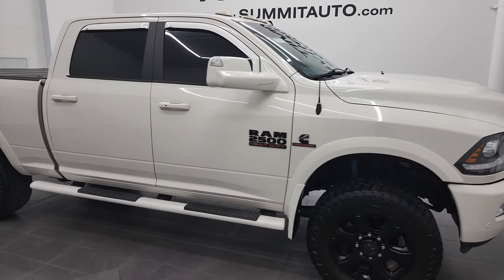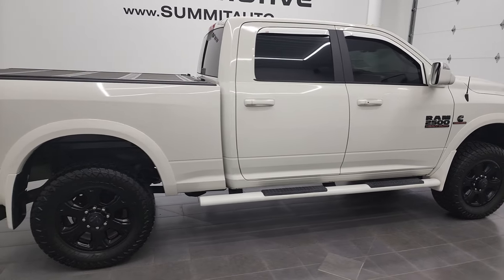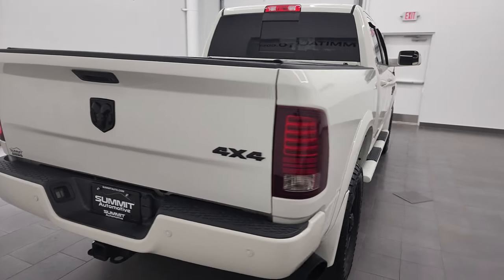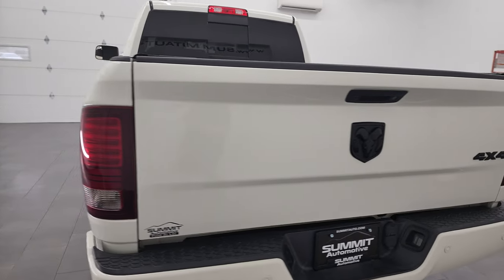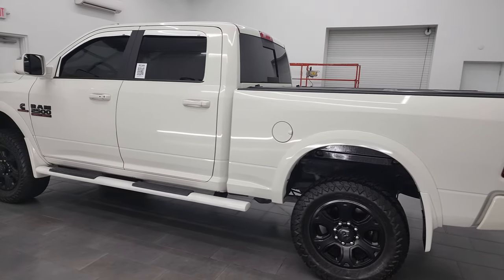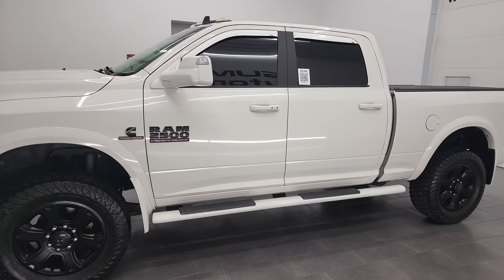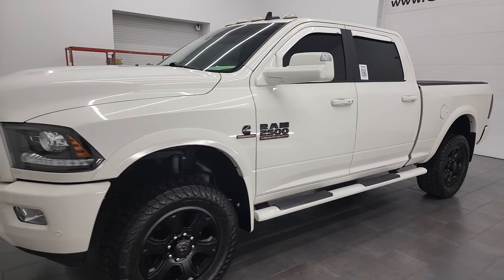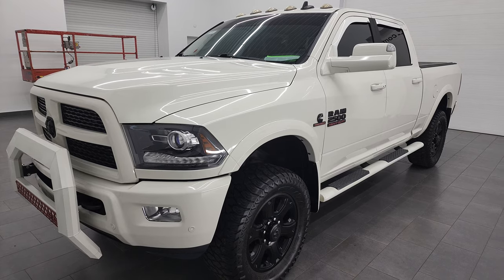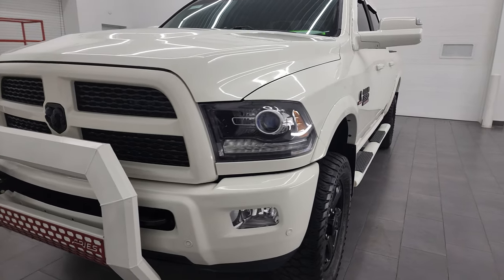Hey, this is Brett, and this 2017 Ram 2500 Crew Cab Short Box Laramie Sport is stock number 13228Z. I am here at Summit Automotive in Fond du Lac, Wisconsin — your new and used heavy-duty truck and Ram headquarters. This 2017 Ram 2500 has the 6.7 liter Cummins diesel engine. This truck has been fully safetied and inspected by our service shop, has a fresh oil and filter change, and all the fluids have been checked and topped off. This truck is 100% ready to go.